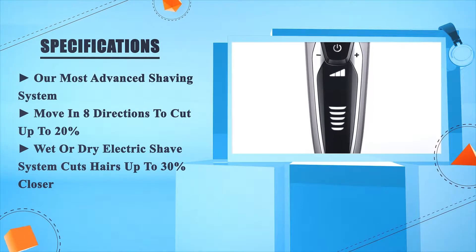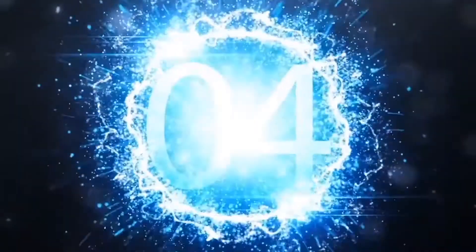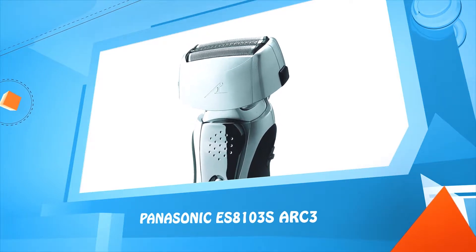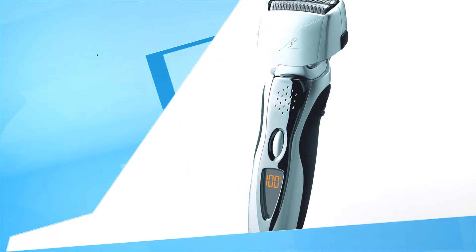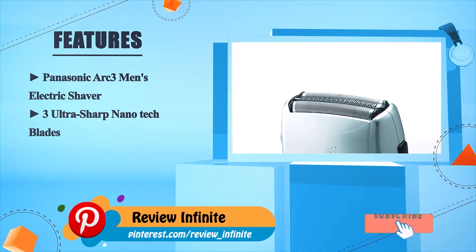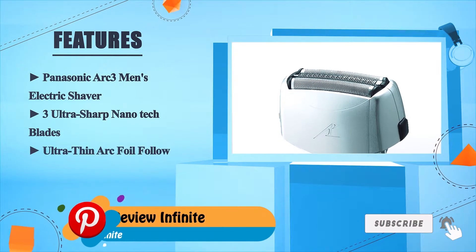Number four: Panasonic ES8103S Arc3. The Panasonic Arc3 men's electric shaver features three ultra-sharp nanotech blades and an ultra-thin foil to follow facial contours, with a built-in pop-up trimmer for detailing mustaches. This Panasonic shaver is easy to clean under running water.